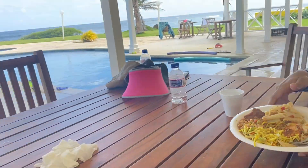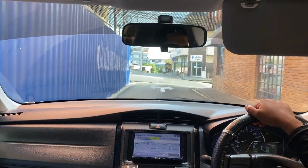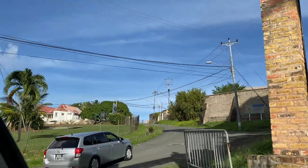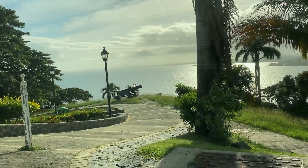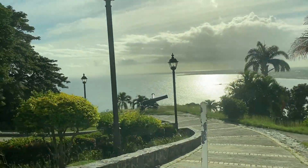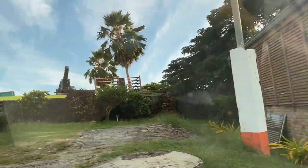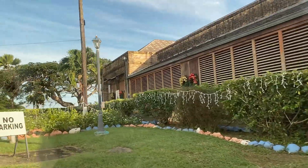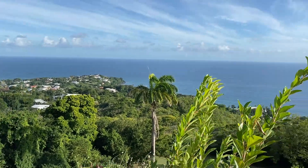After we ate, it was time to explore again, and this time we headed to Fort George. I honestly can't remember the last time I've been there — or if I ever visited, to be honest. Usually the time just flies by and most of it is spent in the pool or at the beach. But this time we stayed a little longer than usual, so we had enough time to explore. Such beautiful views at Fort George in Tobago!